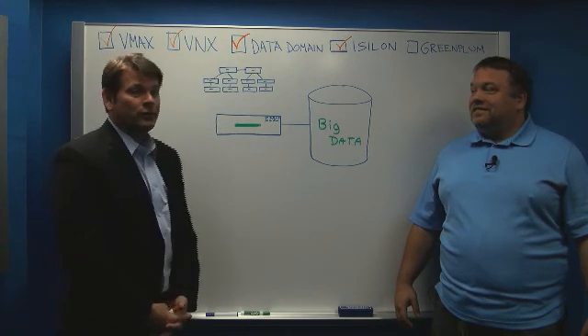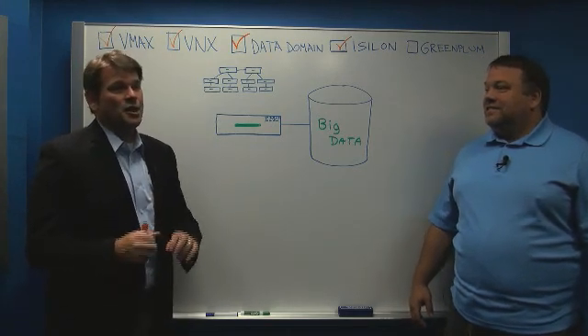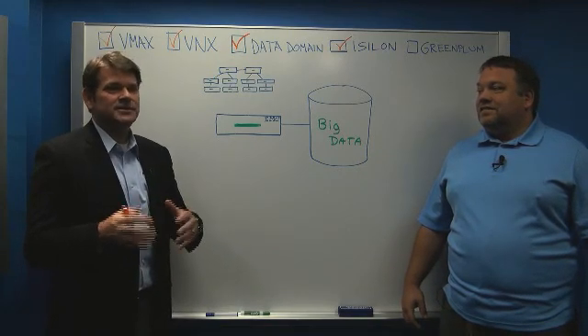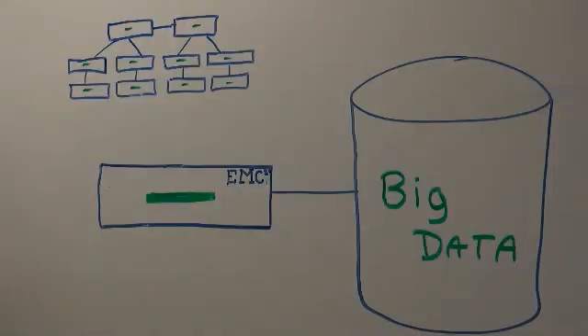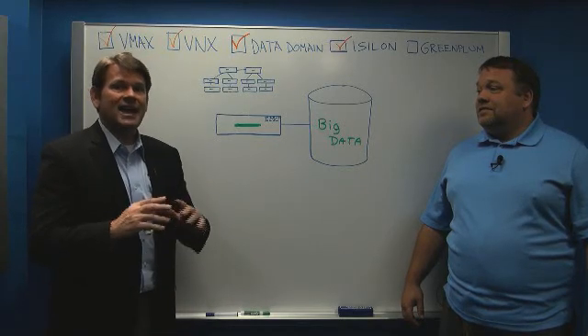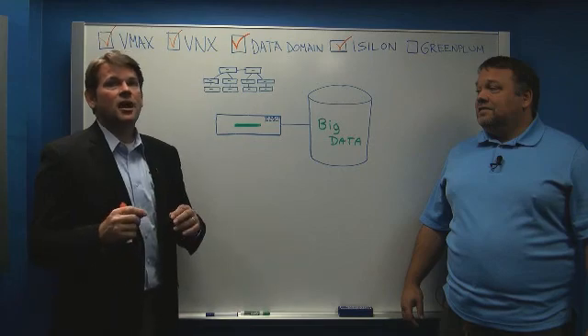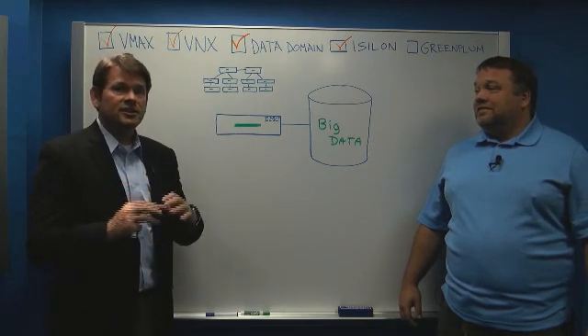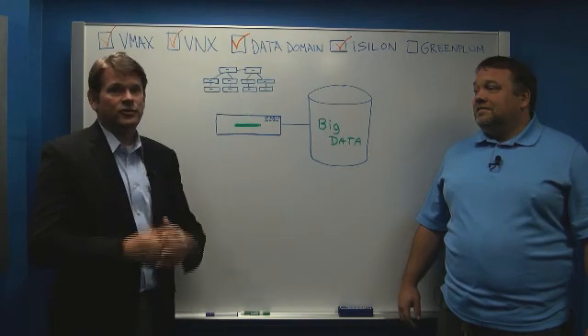Just by way of quick review: VMAX and VNX are generally focused on that structured data database kind of environment in the data center. Data Domain is a backup platform that features data deduplication for backup. Isilon is for scale-out unstructured data — things like files in a massive single-instance file system view of the world.